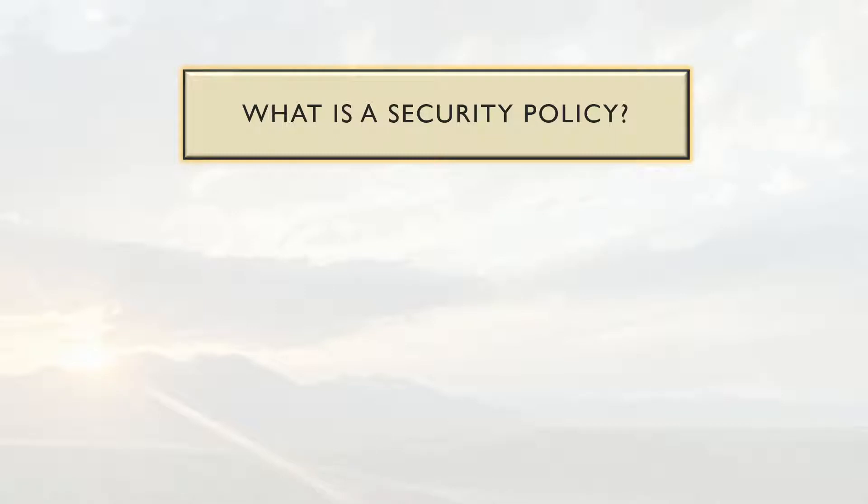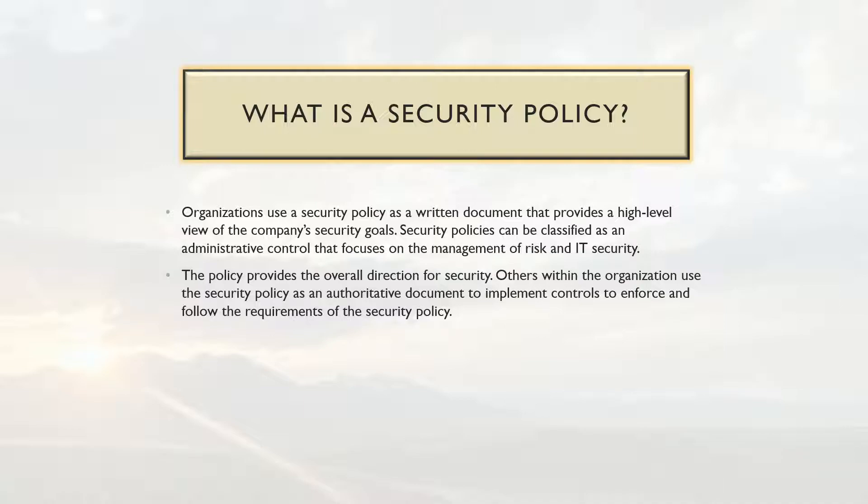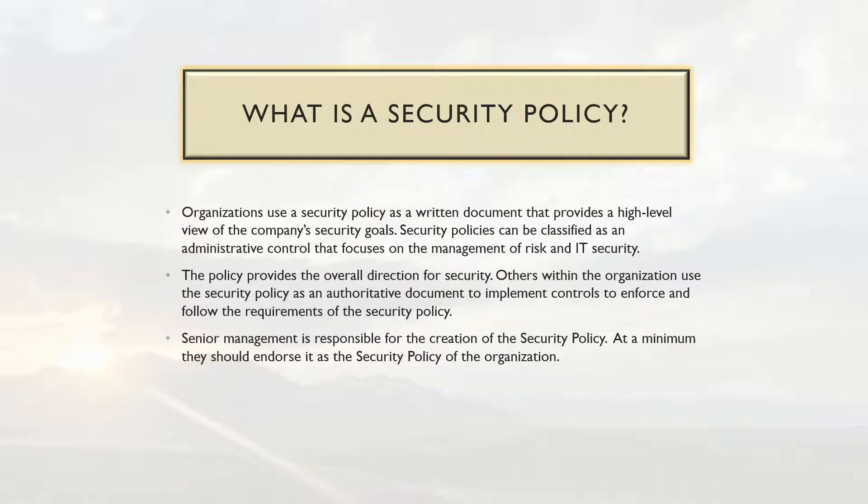So what is a security policy? Organizations use a security policy as a written document that provides a high-level view of the company's security goals. Security policies can be classified as an administrative control that focuses on the management of IT risk and security. The policy provides the overall direction for security, and others within the organization use the security policy as an authoritative document to implement controls. Senior management is responsible for the creation of the security policy — at a minimum they should endorse it.